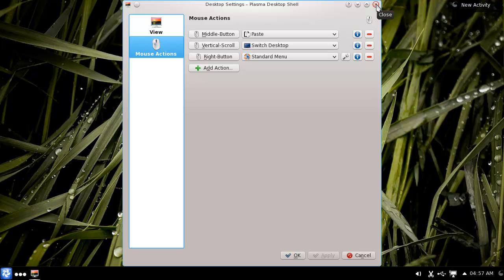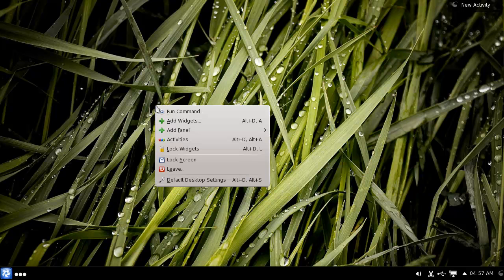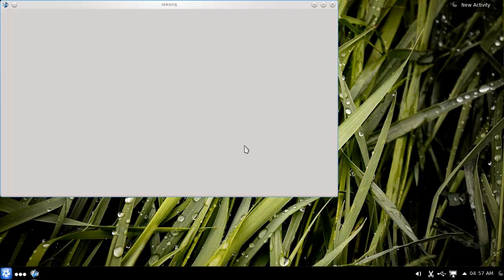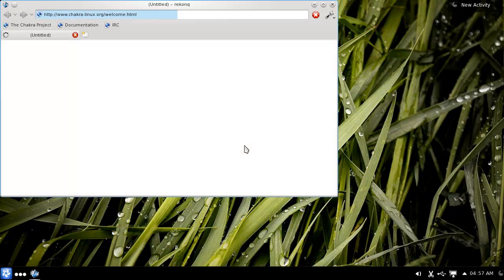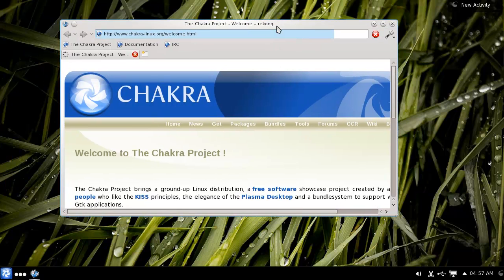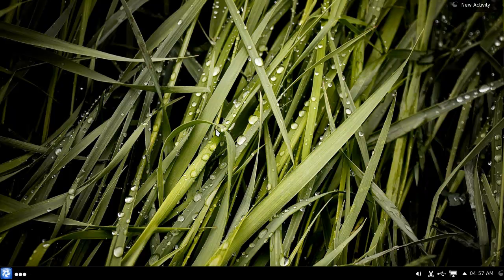You can of course switch the mouse, you can paste with the middle mouse button - that's pretty cool. Vertical scrolls, which desktop and right-click menu, so I can go through the desktops. That's basically it for Chakra - something you definitely need to check out if you are a KDE fanboy or just like KDE.